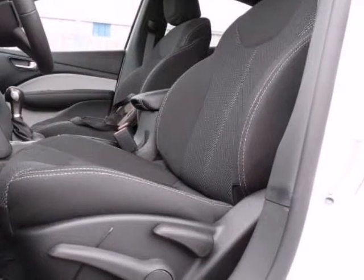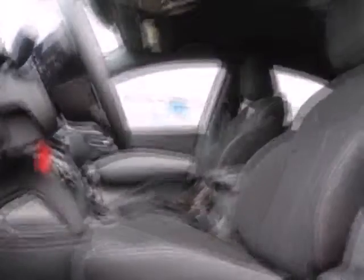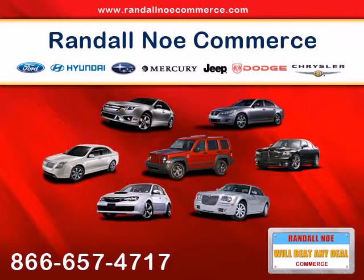Under the hood you will find the 4-cylinder 2.4-liter coupled with the 6-speed automatic. Purchase this Dodge with confidence knowing it is backed with a 36-month/36,000-mile warranty.